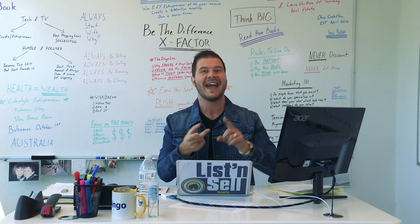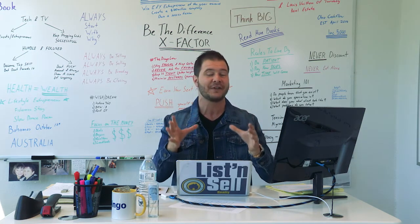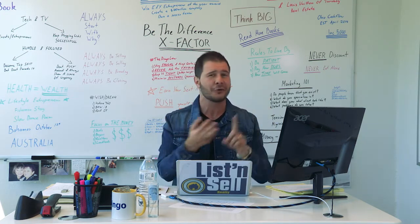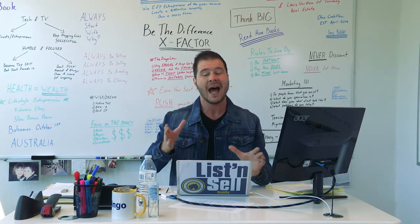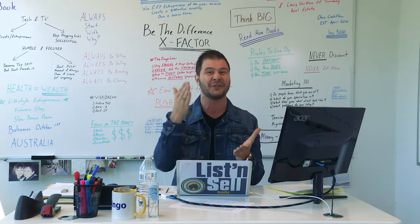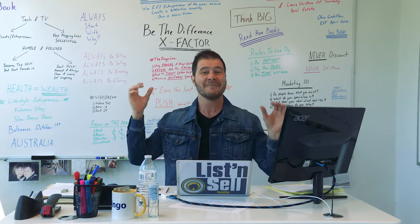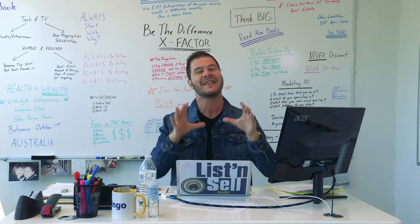Network with real estate agents, network with wholesalers, network with other folks that are buying, fixing and flipping in that area, and network with real estate investors that might be utilising other strategies. Check Craigslist, check Zillow, check Trulia — all of these online platforms. I want you to know what properties are selling for via auction, what properties are selling for that are distressed, that are renovated, that are in average condition. I want you to know how long the properties sit on the market — everything and anything that you could possibly know about real estate and flipping in that particular area.